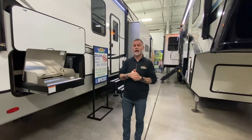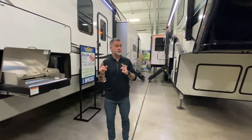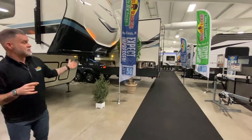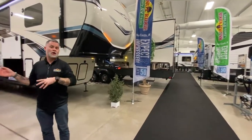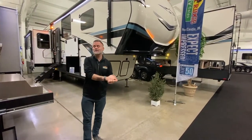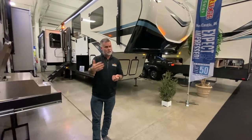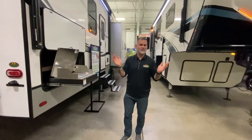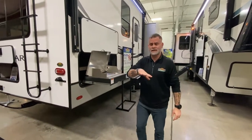This bad boy is on sale — not just everything you see in here, but everything on our lot too. I'll talk about exactly what the promotion is. It technically doesn't kick off until Saturday, but we're going to go ahead and start it today because why not? It's Wednesday, it's cold outside, let's just do it. So let's talk about this unit first, then I'll talk about the sale.